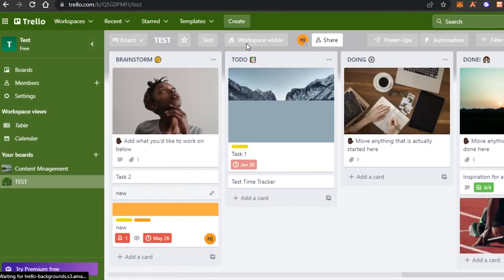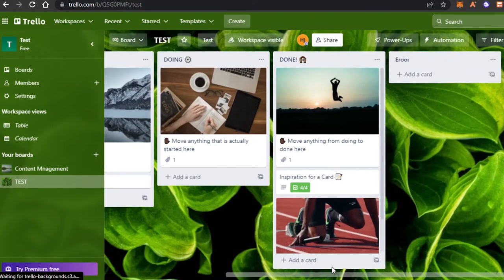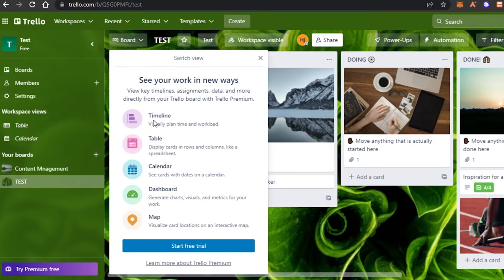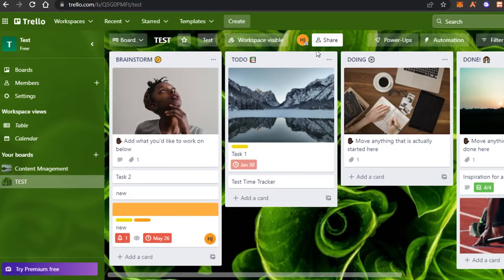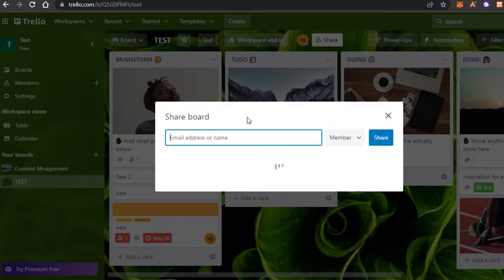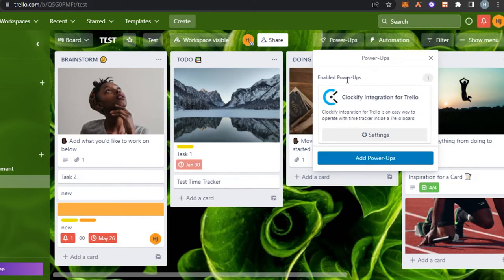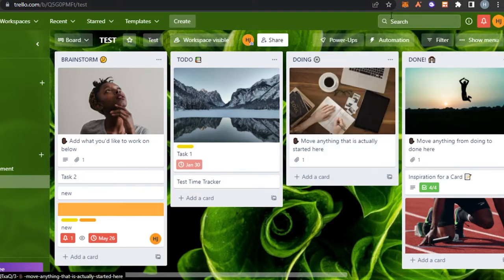Once you create a board on Trello, this is what it will look like. On Trello we get different views such as timeline, table, calendar, dashboard, and map. We can invite different team members by entering their email address to invite multiple people into our workspace. In power-ups, we can integrate CRM softwares, time tracking, sales tools, and many others.